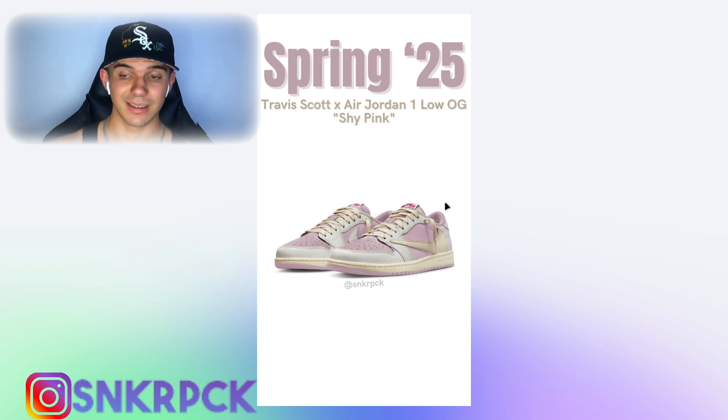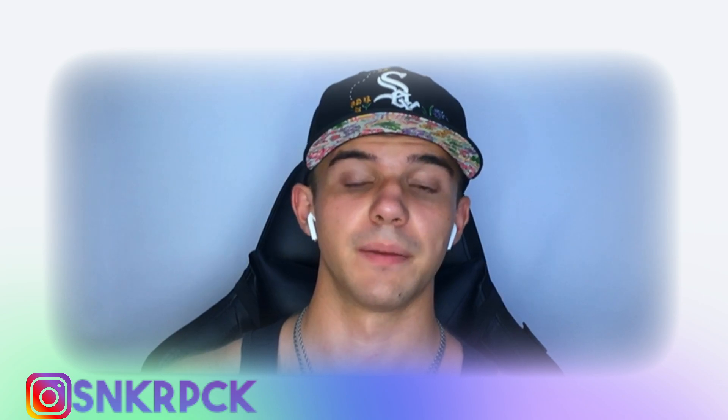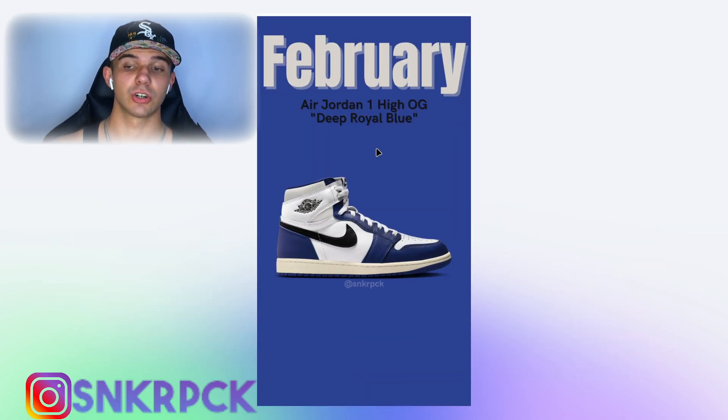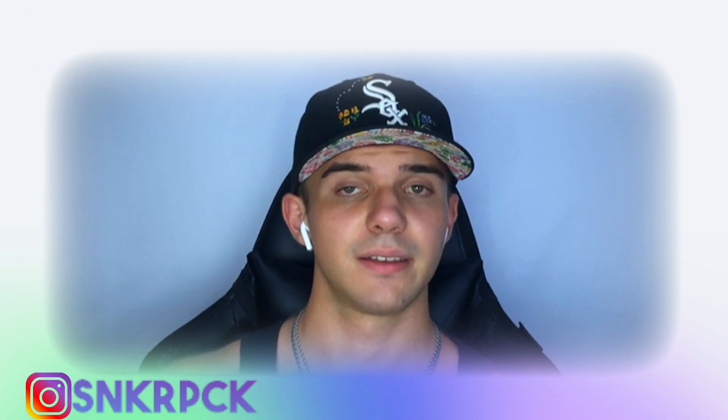In February 2025, we're also getting the Air Jordan 1 High OG in the Deep Royal Blue colorway. This is a pair we've been waiting on for a while — we've seen mock-ups and possibly some first looks already.